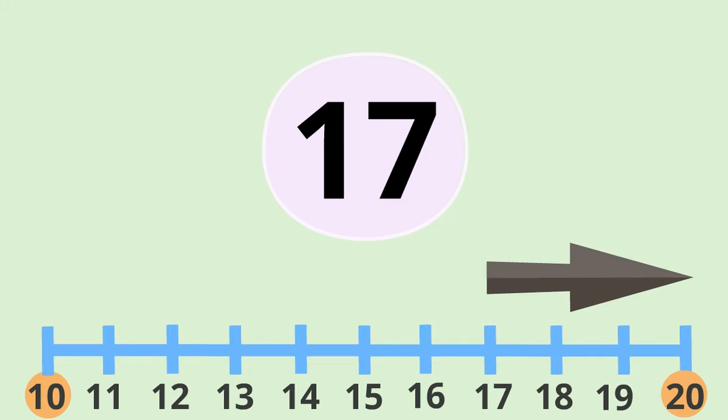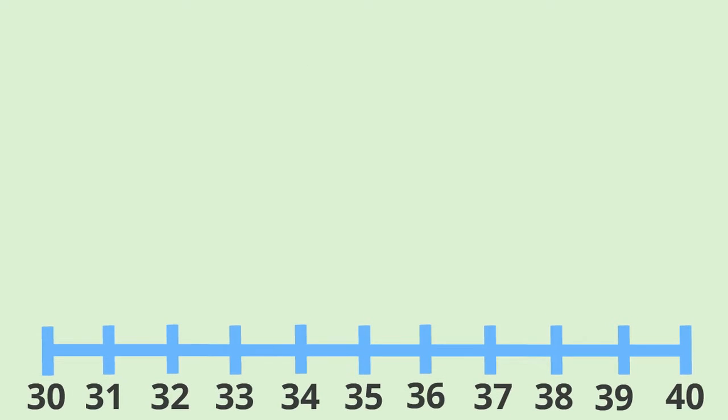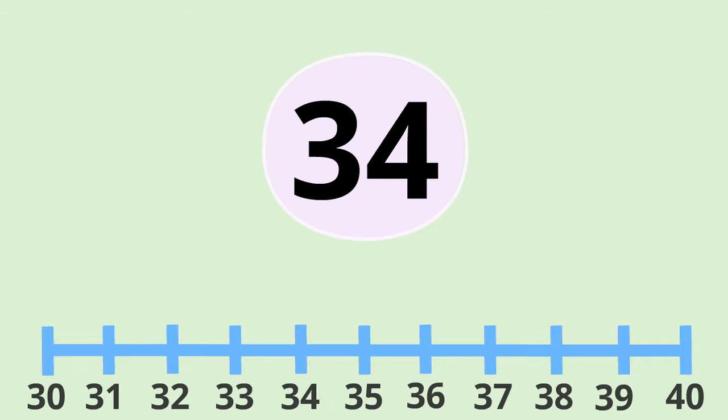Let's try a few other numbers. How about that hat? That one was €34. The ten before 34 is thirty, and the ten after 34 is forty. So let's place that one on the number line. It's four jumps down to thirty.